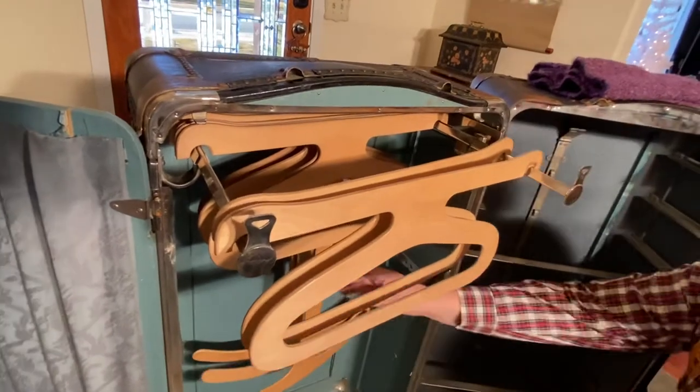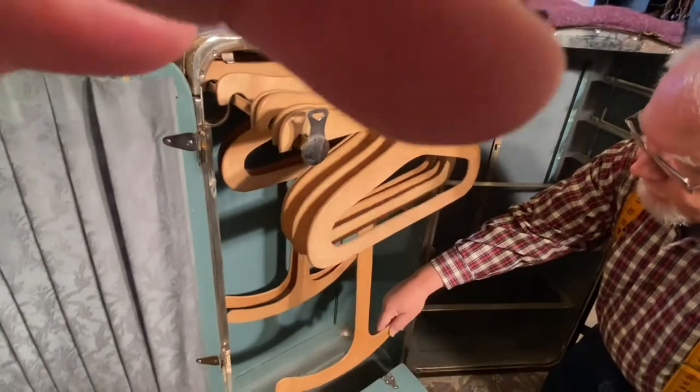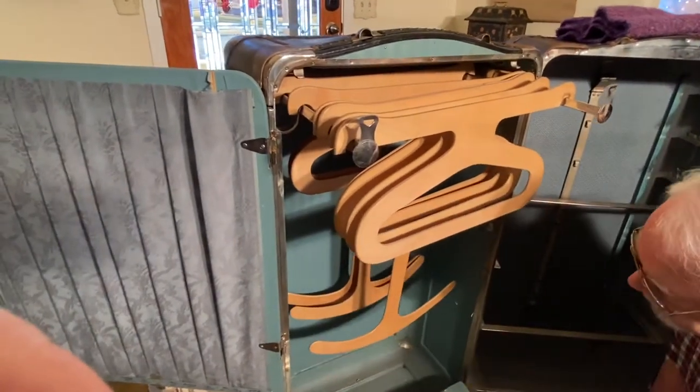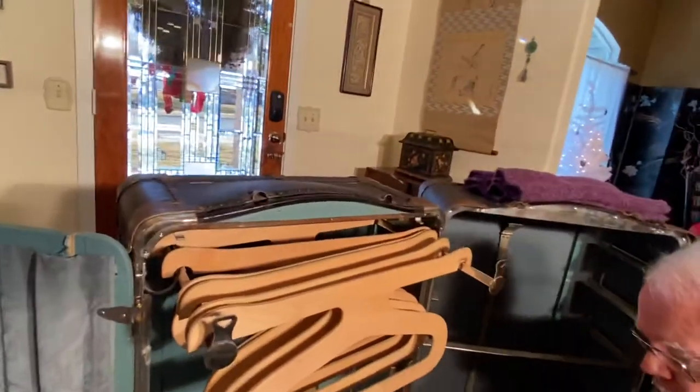So you don't even have to unpack — everything would be here. Of course, nobody's traveling these days. I think this is a pretty cool trunk. We actually have four secret compartments: two in the bottom and three in the drawers.